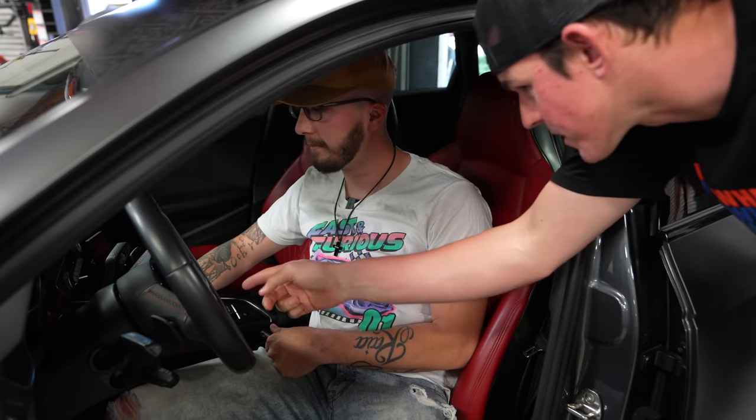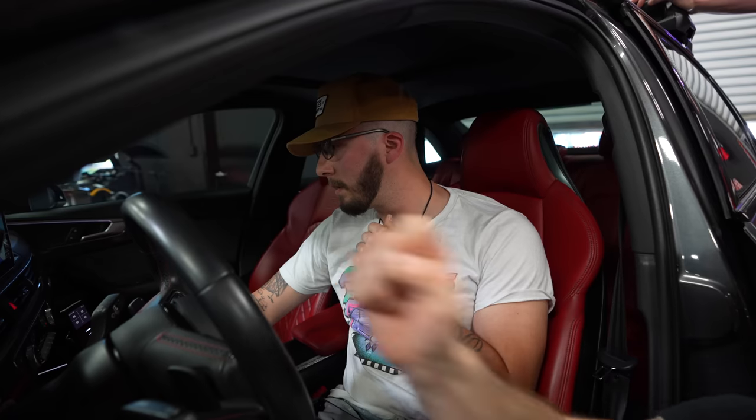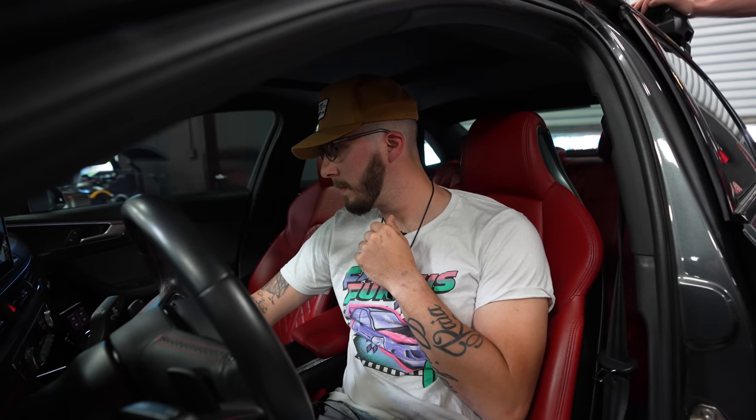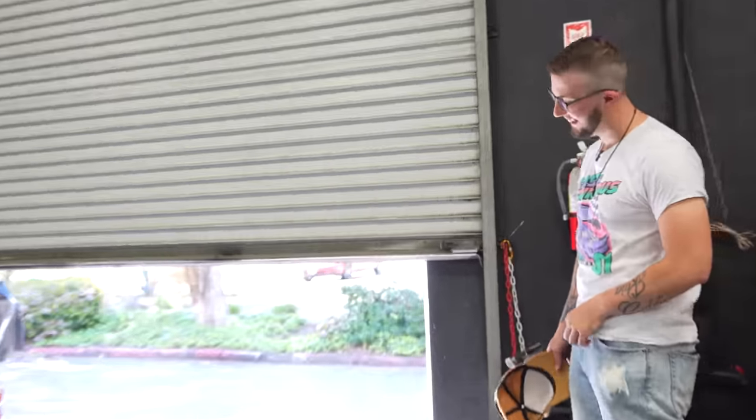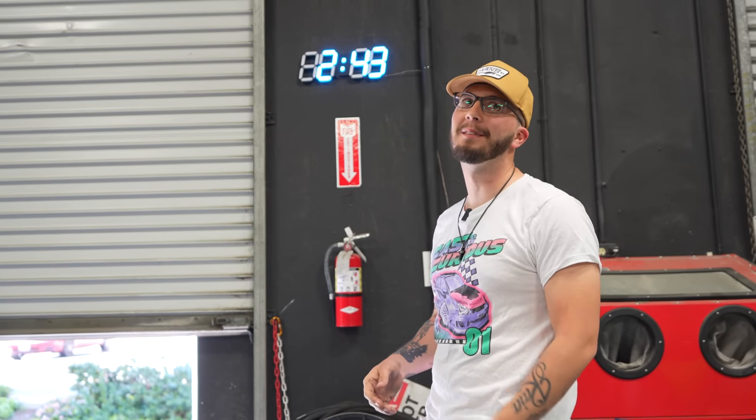Cody hops in and starts the S4. He hits the drive select and switches it to individual or dynamic mode, which opens all four exhaust pipes and dramatically increases the sound. The difference is immediately noticeable — all four pipes come alive. Cody revs it and is already getting in trouble, clearly loving every second of it. It sounds even better in person than through a phone or camera.